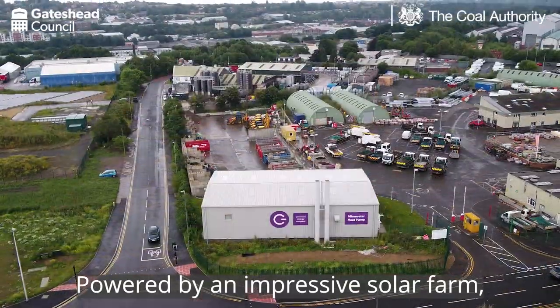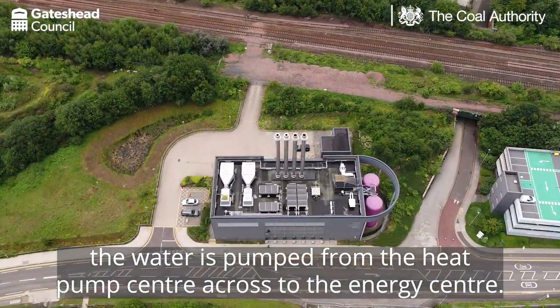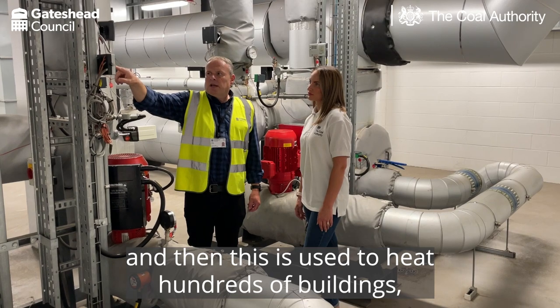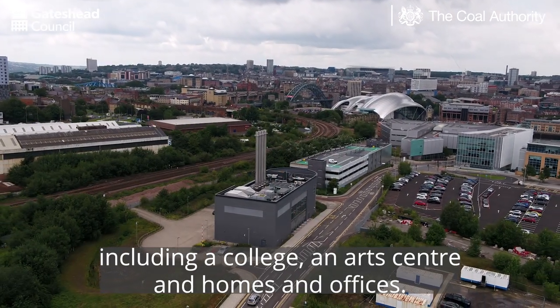Powered by an impressive solar farm, the water is pumped from the heat pump centre across to the energy centre. In here, the temperature of the water is boosted and then this is used to heat hundreds of buildings, including a college, an art centre and homes and offices.